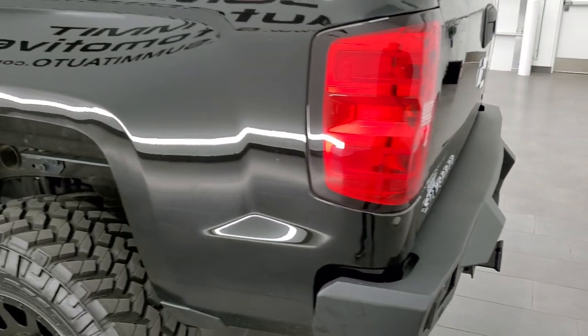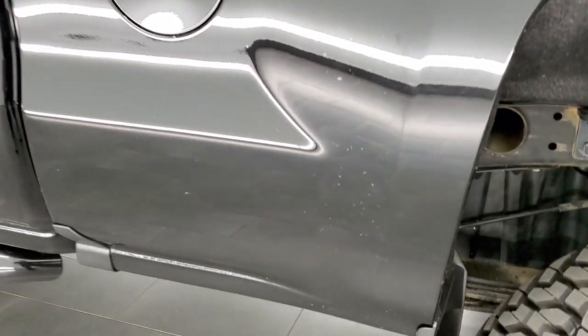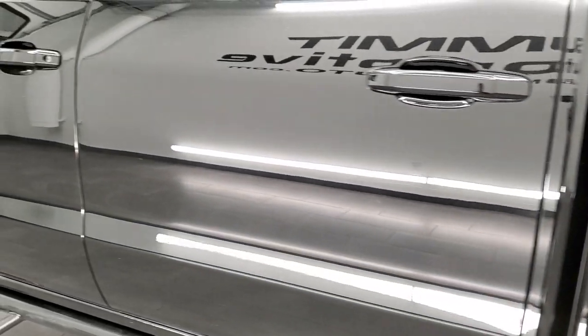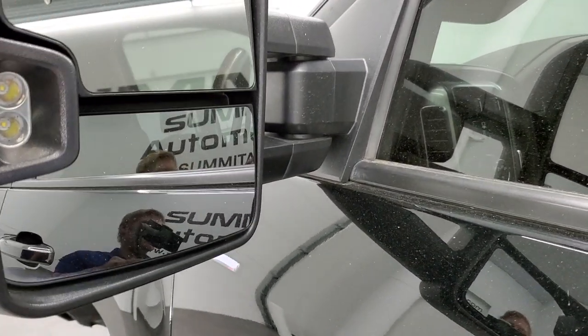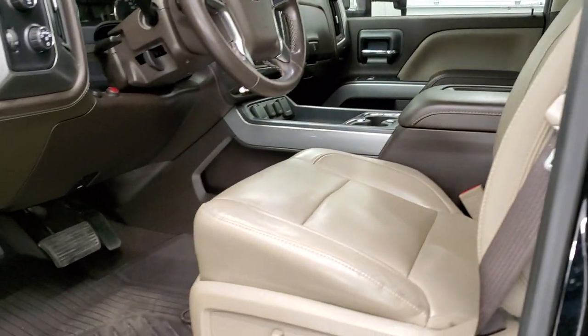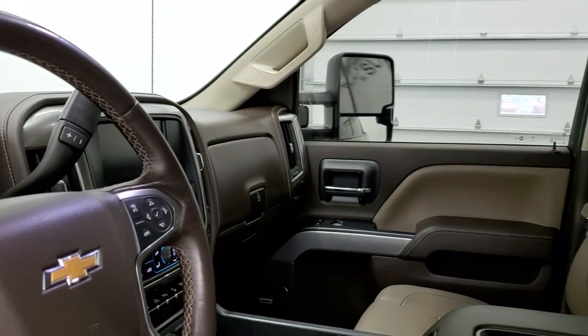Coming around the driver side, just as clean as that passenger side. No major dents or dings in the box, and the back rim is in really nice condition as well. Down the rest of the side of the truck looks really good. It has the telescopic tow mirrors — they have built-in directional signals, LED side lights, they telescope out, fold in, and they are a power fold-in mirror. I was showing how they power fold in so that you know all the options are working properly.